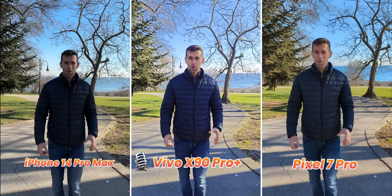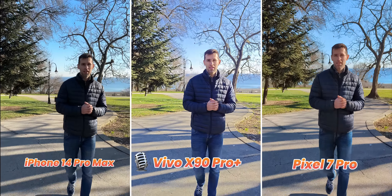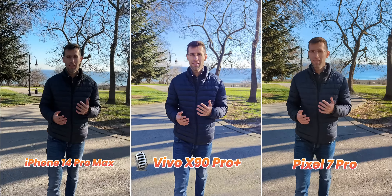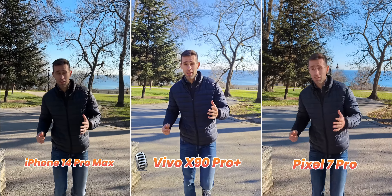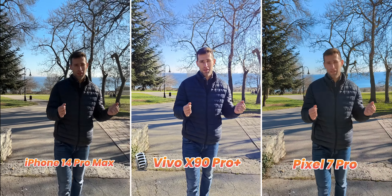This is what video stabilization looks like on the Vivo X90 Pro Plus — just walking and visual effects. It's really interesting to see if this regular video stabilization is actually better than what you get on the iPhone and Pixel.